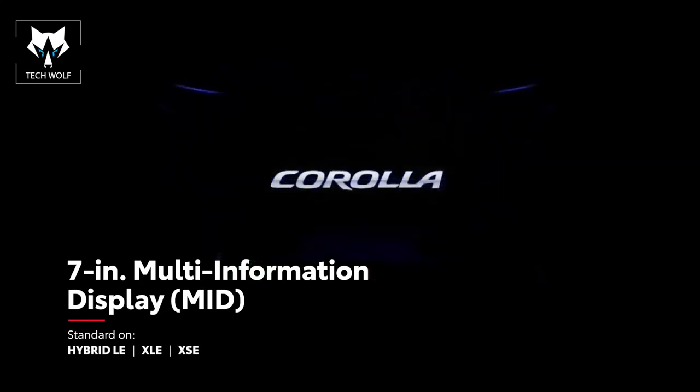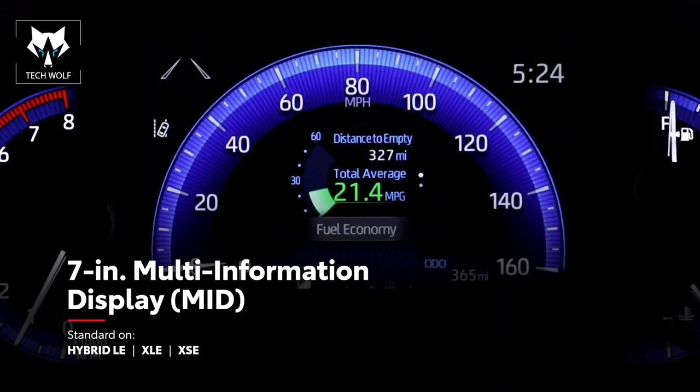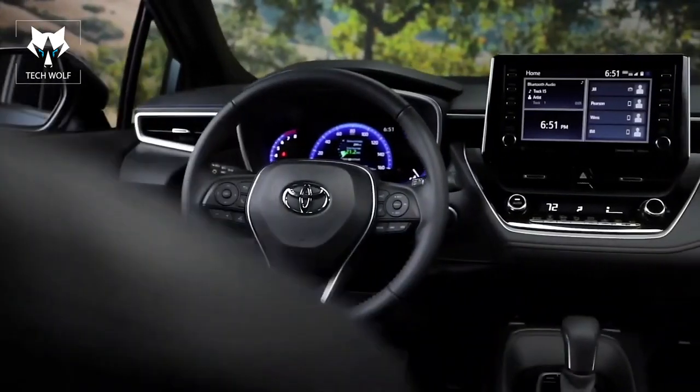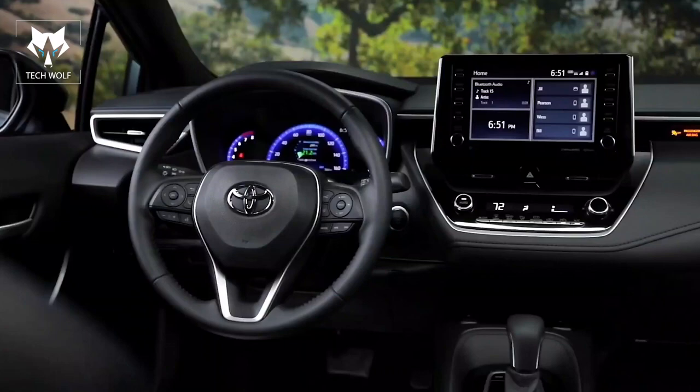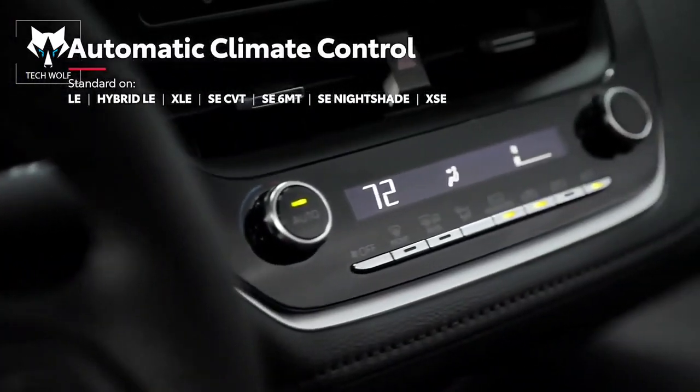Corolla's available 7-inch multi-information display shows safety alerts and other important details right in line of sight. That's not to say that Corolla's useful technology is limited to digital displays, however, with other great features available like automatic climate control.